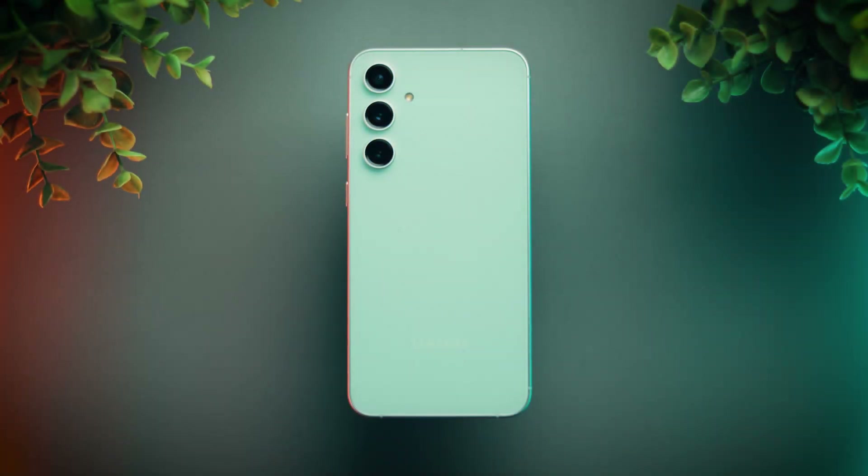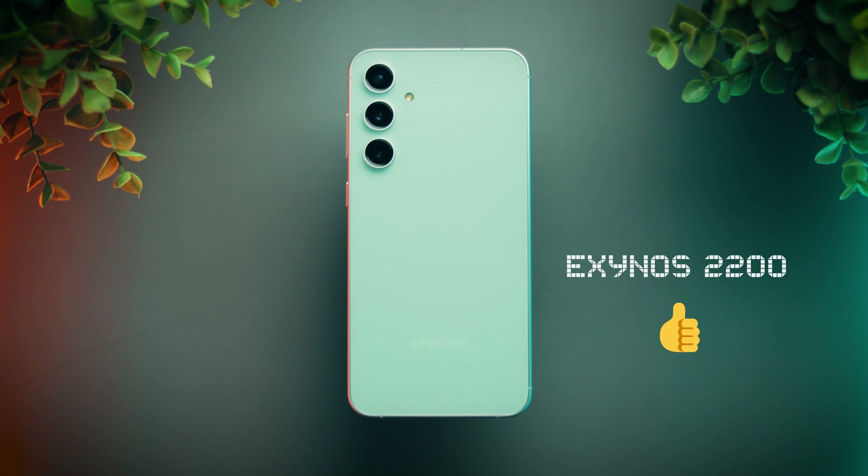That concludes the benchmark tests of the Galaxy S23 FE powered by Exynos 2200. The results are pleasantly surprising and definitely better than what you'd generally expect from an Exynos chip. Seeing these results, I don't see any major advantage of Snapdragon 8 Gen 1 over this chip. Hope you enjoyed the video and found it helpful — please like, comment, share, and subscribe to my channel.